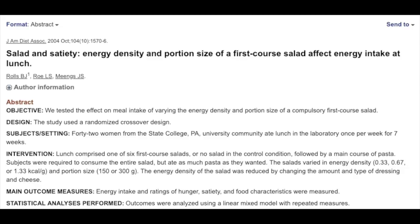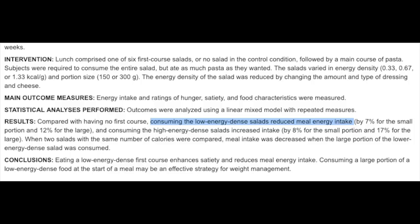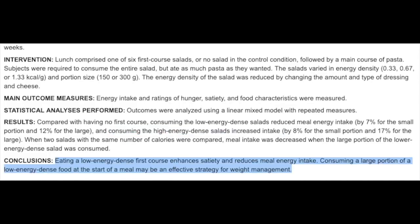Lowering the energy density of your diet by increasing fruits, vegetables, and other whole foods will help with your weight — but what does this actually look like in practice? A study on salad and satiety took 42 subjects and had them eat a low, medium, or high calorie density salad before a main course of pasta, manipulating energy density by changing the amount of dressing and cheese. A low energy density salad reduced total caloric intake since subjects ate less pasta afterwards, and a bigger salad reduced intake even further — more food, less calories. The study concluded that eating a large portion of a low energy dense food at the start of a meal may be an effective strategy for weight management.